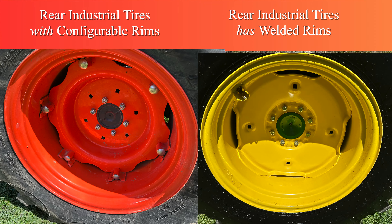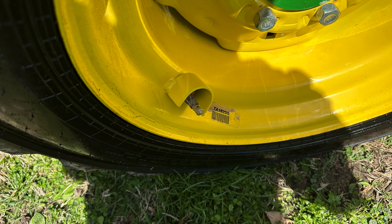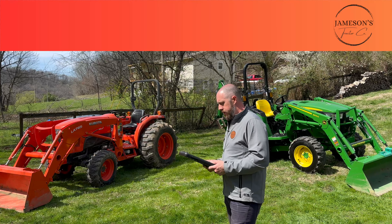On the rear, the Kubota on industrial tires has configurable rims — you can reposition the width, how far out the tires sit. So if you have slopes or a narrow door you need to get through, you can set that tractor up for your situation. On the John Deere with industrial R4 tires, it is a welded fixed rim. If you buy the ag tires, the rims are configurable just like the Kubota, but on the R4 it's fixed — you have to buy wheel spacers to move them out. I think that's a bit of a detractor, especially if you have a lot of slopes and you'll be side-hilling a lot.